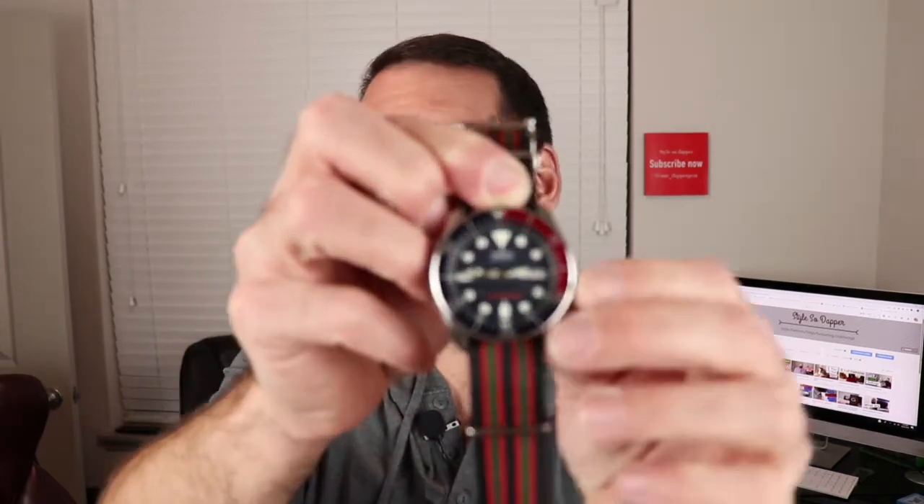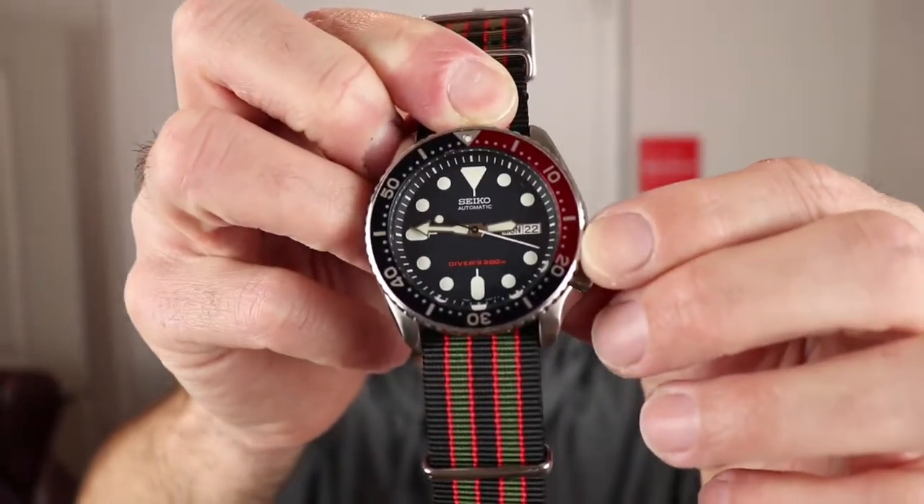It's got the day and the date on it, which is another benefit. It also has this bezel — I don't really know what the bezel does because I've never researched it and I've never used it. It has something to do with how much air you have left and how deep you're going, something along those lines. But if I ever went diving I would learn about it and use it.